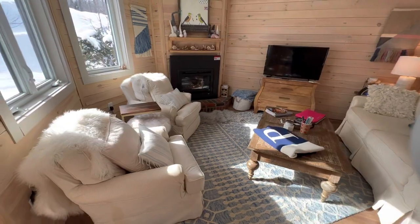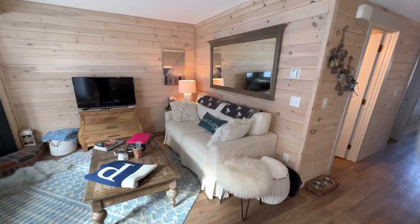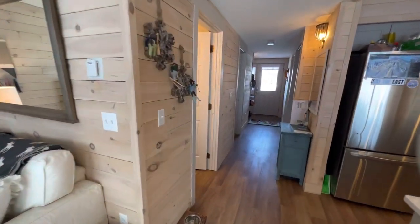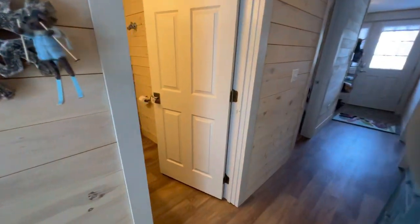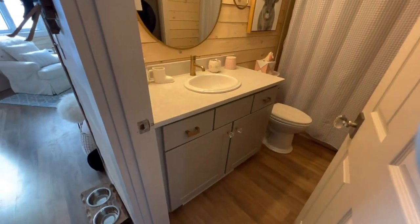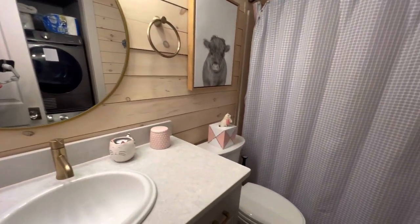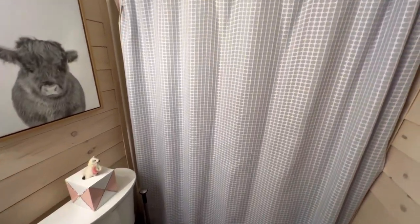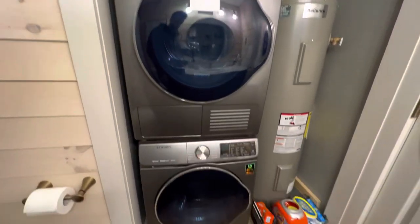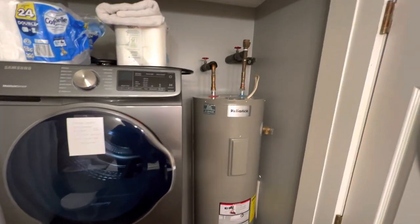This unit does have a gas fireplace — very cozy in here. This is a two-bedroom, one-bath unit. The bathroom has the same cabinetry and counters, with a full tub shower. Behind the door there's a stackable washer and dryer as well as the electric hot water heater, which has been updated.